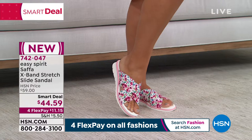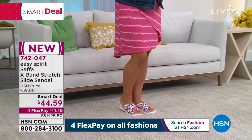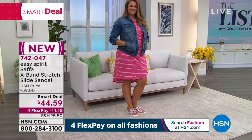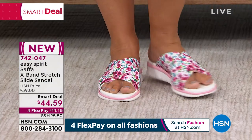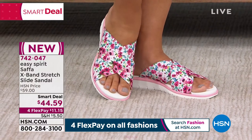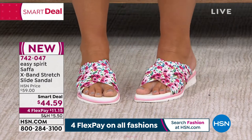You know how some sandals feel like they're going to slip off your foot? That is not this sandal. Emily over here is wearing it in that adorable floral — I love the floral. I'll show you all the choices. You get first dibs on it. Smart deal pricing coming in at $44.59. We have all sizes 6 through 12, and we have medium and wide widths available.